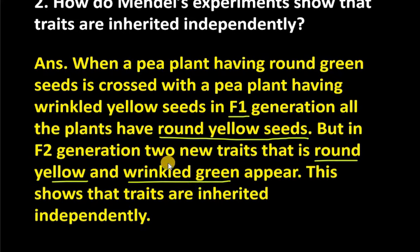One new trait was round green seeds. We had crossed these 2 characters, and in the F1 generation it was dominated by the round yellow seeds. Now when they crossed to the F2 generation, we have two new traits — round green and wrinkled yellow — showing these traits were inherited independently. So the dihybrid cross shows that the traits are inherited independently.